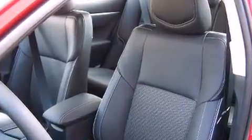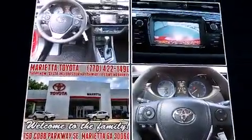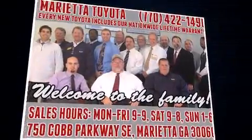Toyota ensures the safety and security of its passengers with equipment such as dual front impact airbags, head curtain airbags, traction control, brake assist, anti-whiplash front head restraint, a panic alarm, and four-wheel disc brakes with ABS.